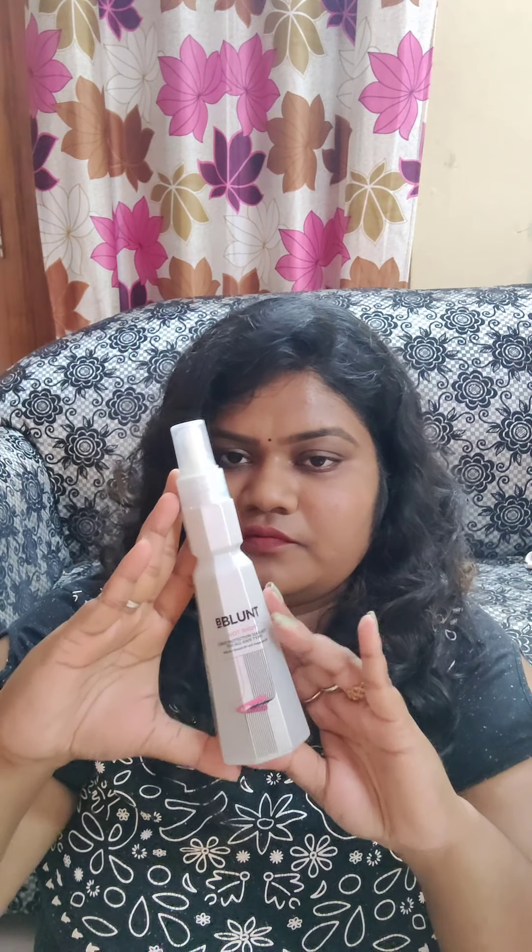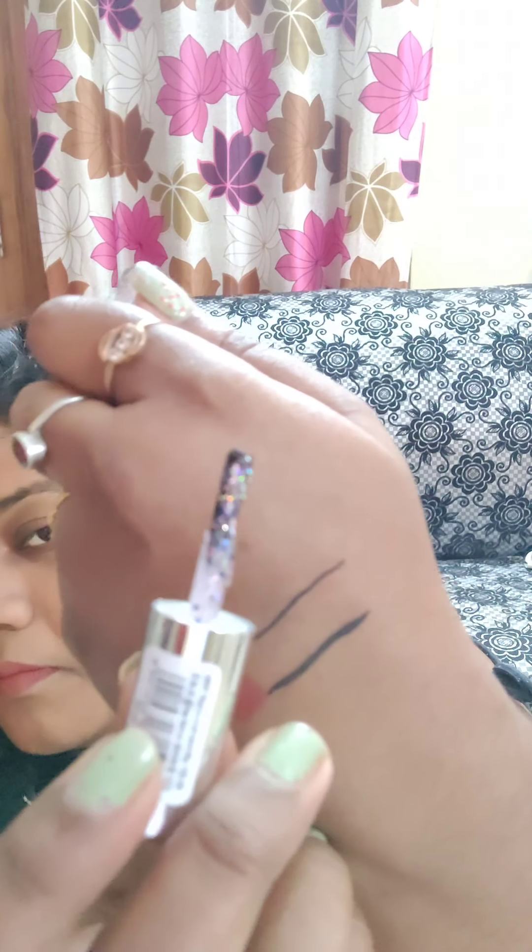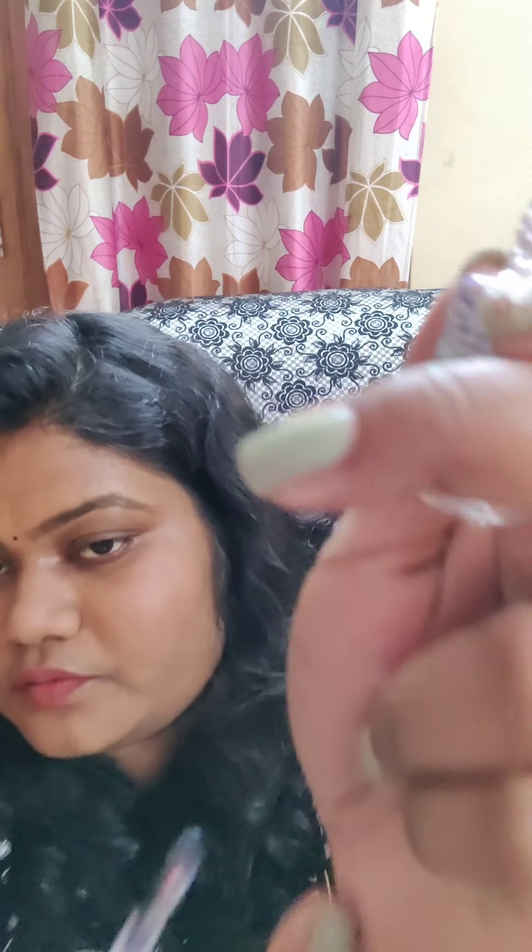There was a buy-two-get-one-free offer, so I bought three nail paints in the shades G9, M16, and G12. My favorite is G12 — it has glitters all over. What you can do is apply it on your tips and it gives a really nice glitter effect.